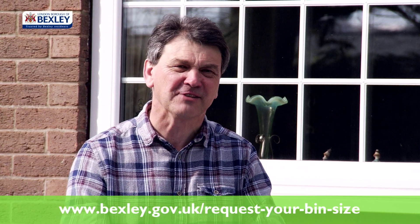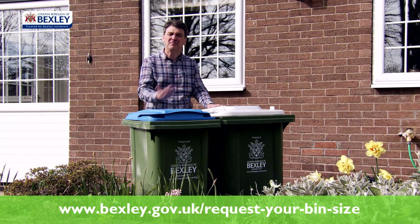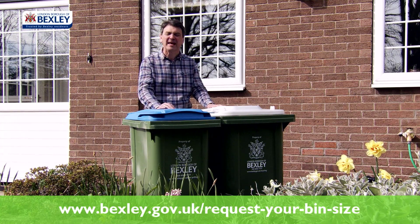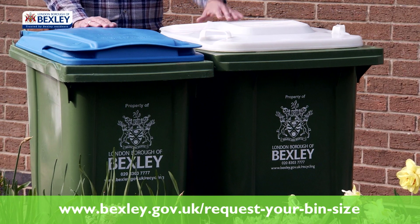Bexley Recycling is changing from summer 2019. Two wheelie bins will replace the three boxes you have for recycling. They'll be collected fortnightly — the blue-lidded bin one week, the white-lidded bin the next.